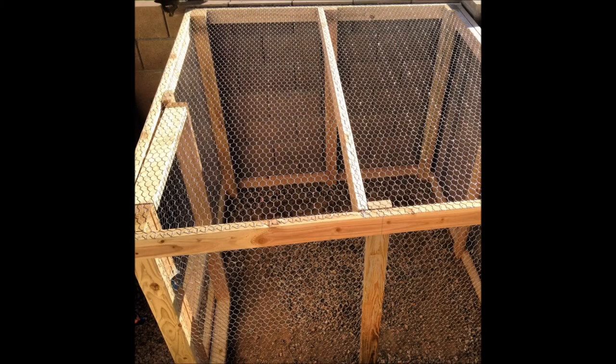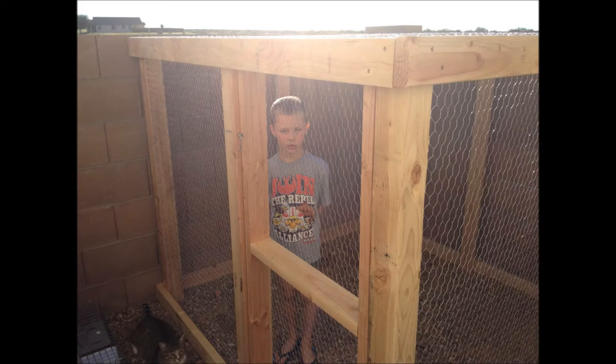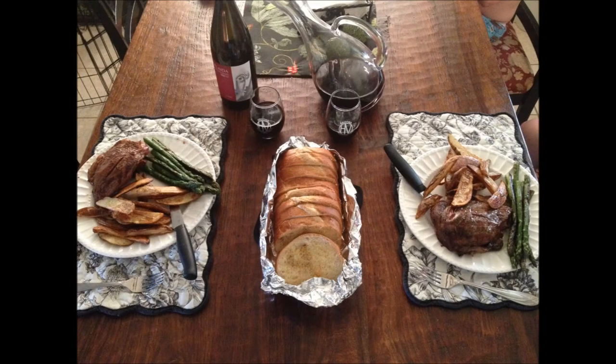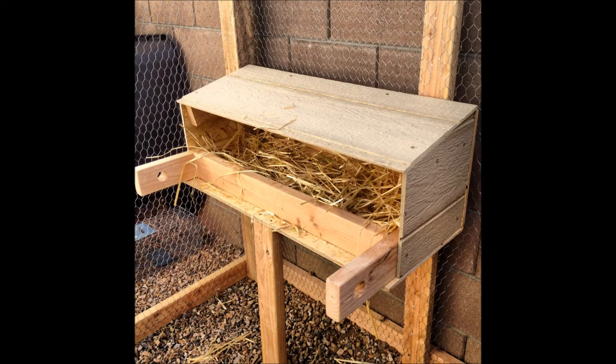...by about four foot seven inches tall. Then we locked the boy in there and went in and had wine — that's the 2003 Syrah, the year we were married. We had a lovely dinner while the boys stayed locked in the chicken pen.